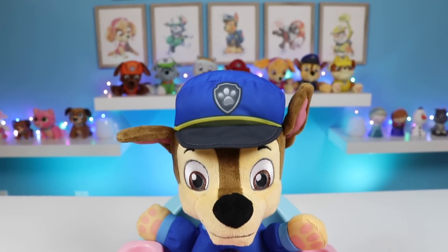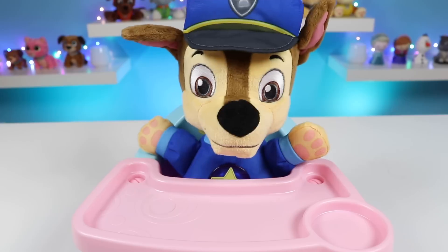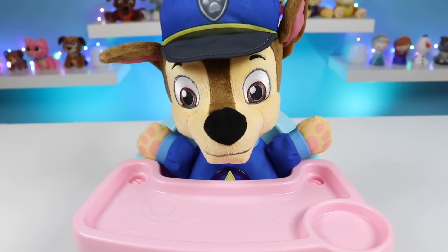Hey everyone! Awesomer Kids here, and today I'm hanging out with baby Chase. Say hi, Chase! Hello! Hello, everyone! How are ya? What do you want to do today, Chase? Oh!